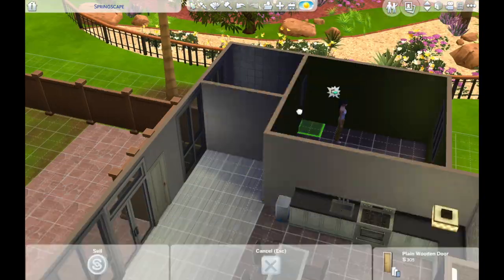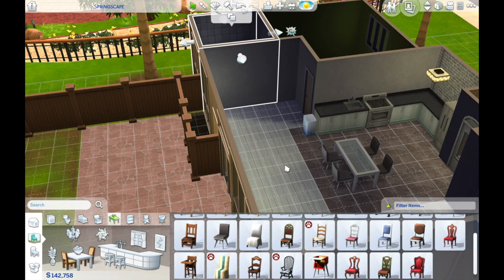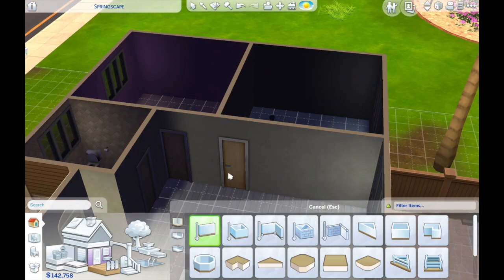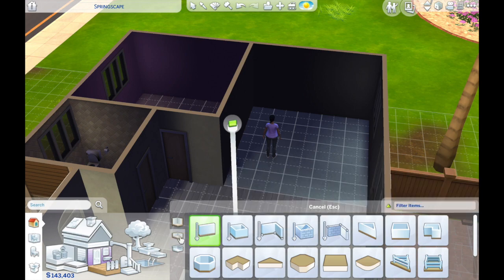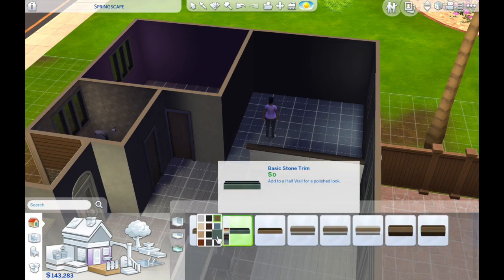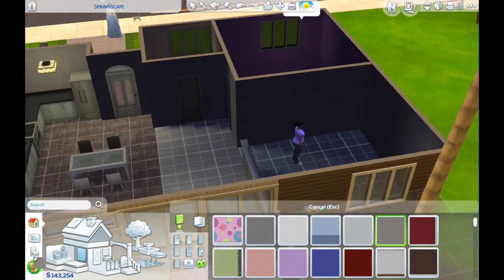I still did try to make it all look nice, and I think it looks 100% better than it looked before. Again, EA-built homes are just weird looking — I don't get them, they don't make sense to me. I added this little half wall in there, I thought that might be cute.